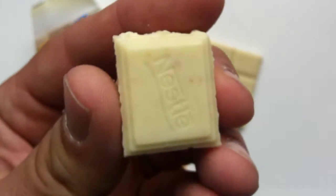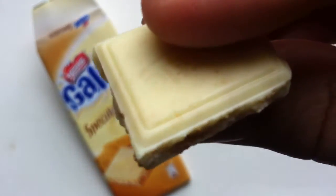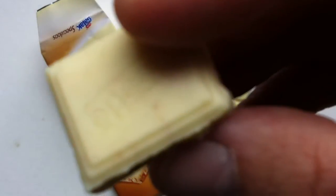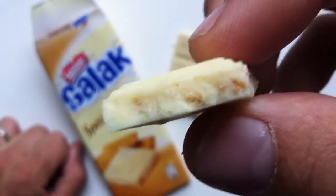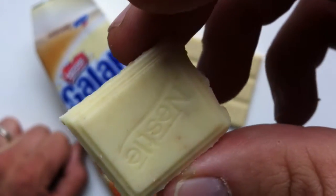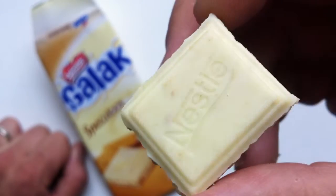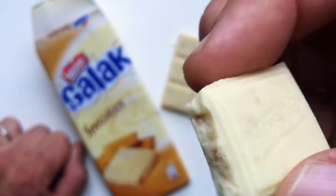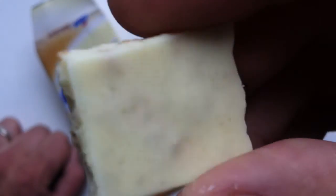It's actually kind of a mild white chocolate. If you guys have watched some of my reviews, you might have seen that whenever I do white chocolate, I'm not a huge white chocolate fan. It's not really real, and it just doesn't do it for me. So I don't really go out of my way to get it.